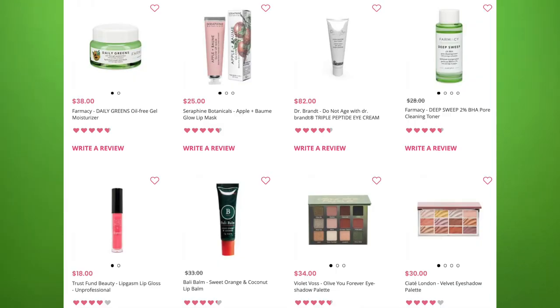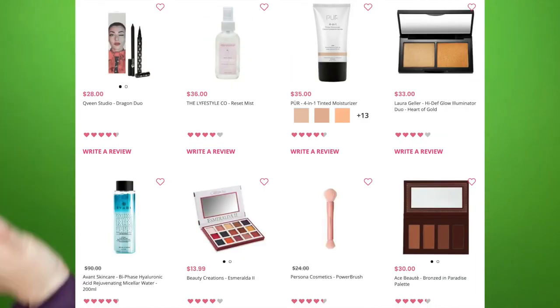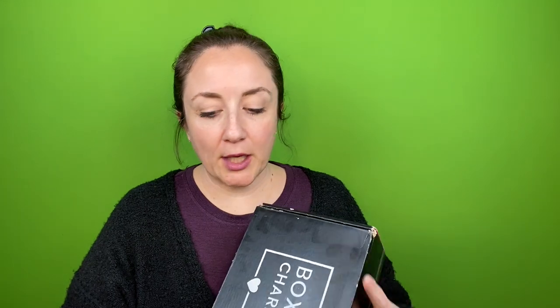I did not know that the way BoxyCharm worked was that you could get a mixture of five products from a selection of like 15 different products. I will put the possible products you could have gotten in this box on the screen. You can pause to do a little recap if you want to be reminded, or check it out if you didn't know at all.